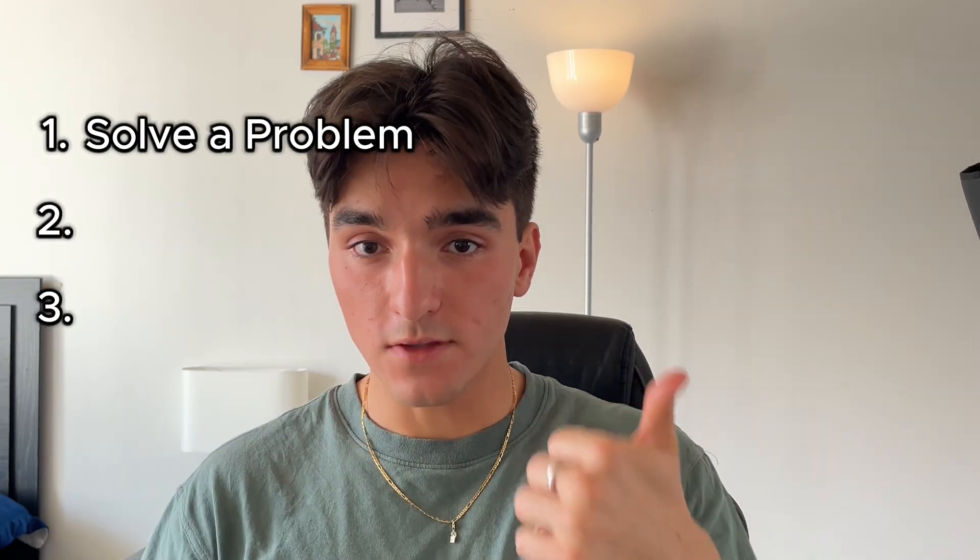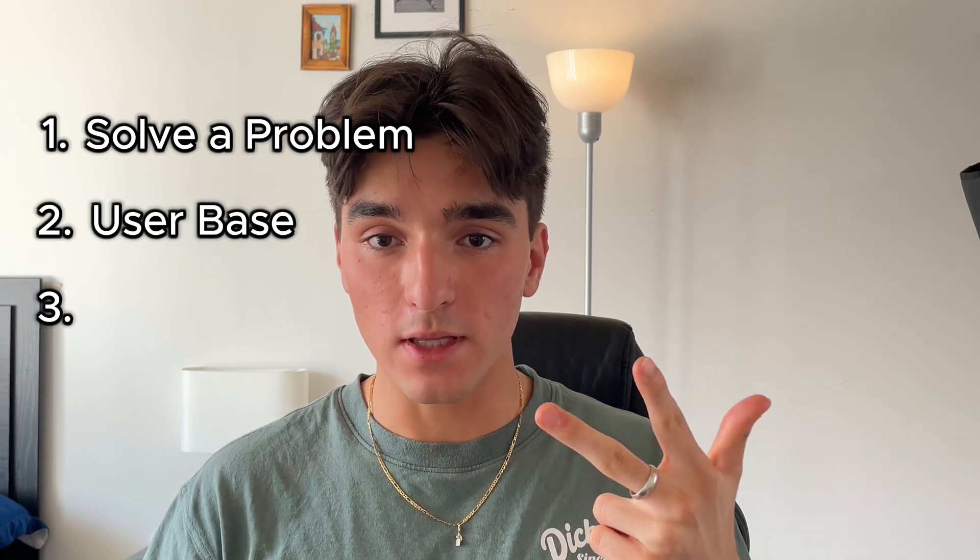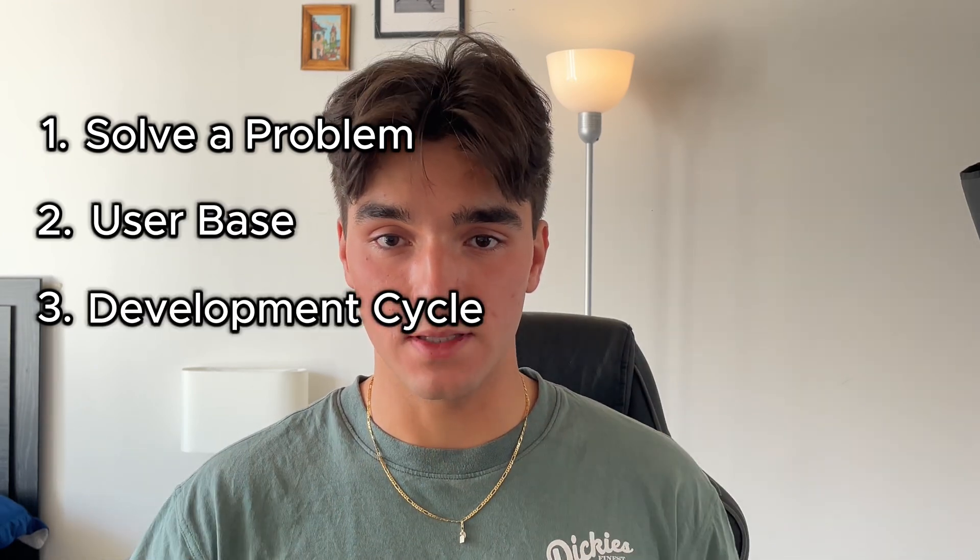First of all, you will not be getting hired if you build a generic coding project like a calculator or even an e-commerce app. You need to build something that will stand out on your resume. This means building a unique coding project that has these three things: it solves a real world problem, ideally has a user base, and most importantly, follows the entire software development cycle.